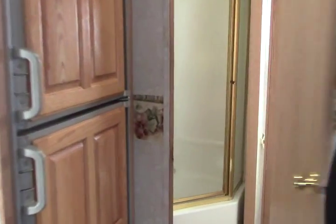Then we have the corner bath. We get in here — lots of nice storage, neo-angle shower, toilet. This is a really nice setup. More storage on that side. Great coach.